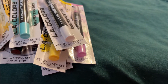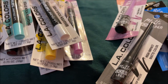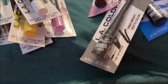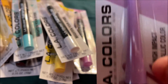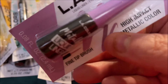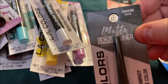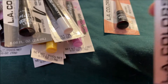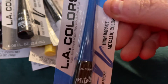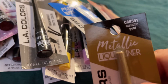I got some liquid eyeliners. I have no idea why because I don't know how to do liquid eyeliner, but I just keep buying them. I got the one in metallic lavender — it says high impact metallic color, fine tip brush — then one in black, which is a matte liquid liner, then metallic blue, metallic rose gold, and metallic gold.